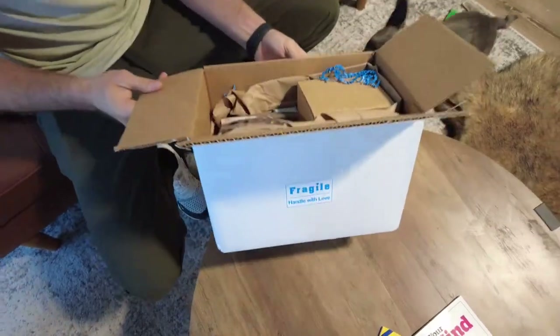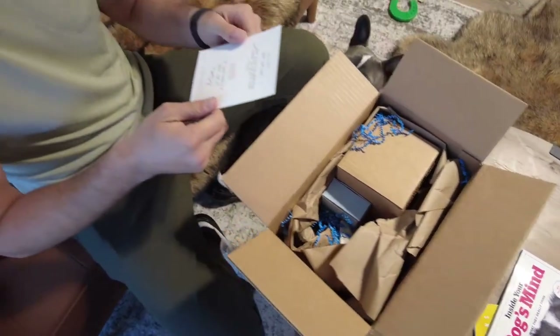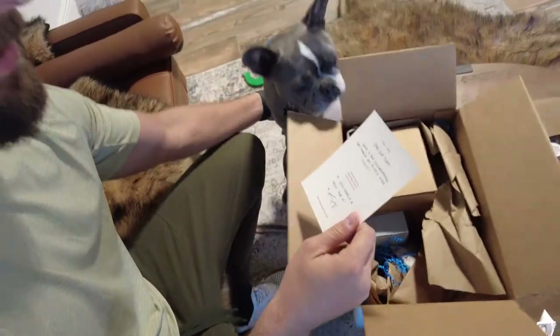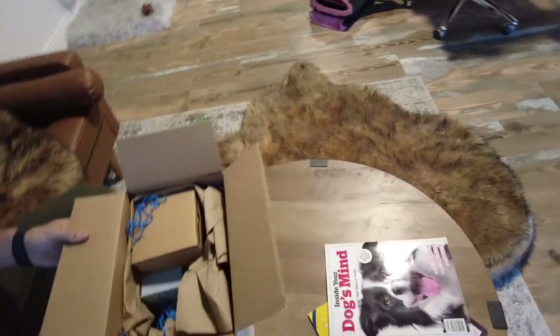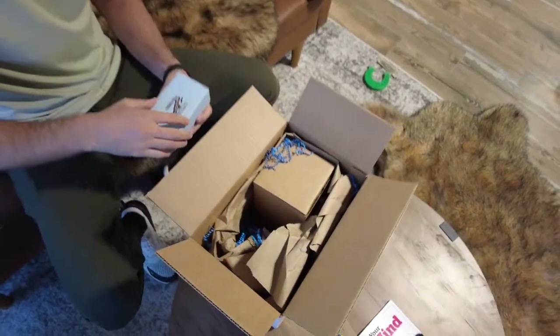Marley, look — is it for you? I think it is! The paw.com team, what a fun collaboration that turned out to be a huge success. P.S. — give Marley a treat for us, from Allison. Thank you, Allison! Let's get into it — what do we got in here?